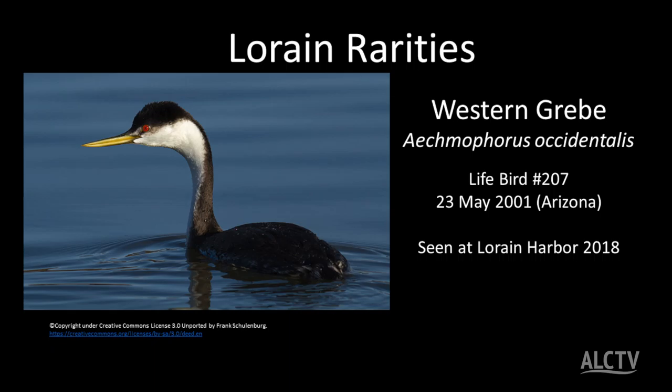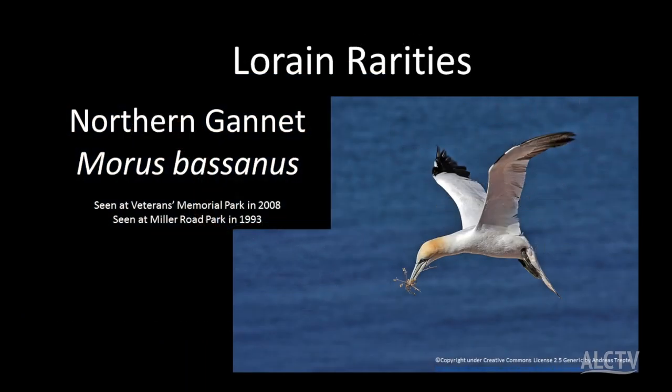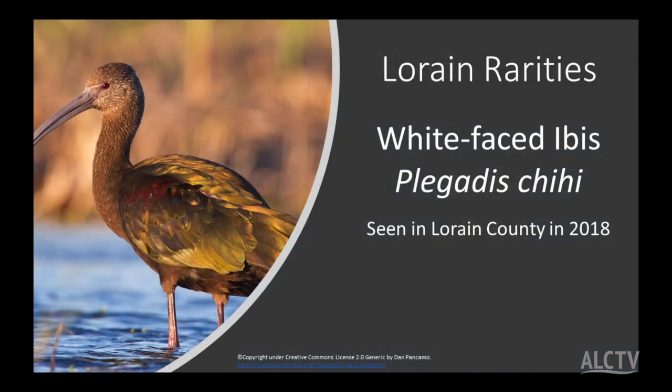Here are some birds that have been seen recently. In Lorain, a western grebe — he belongs out in California or Vancouver, British Columbia — was seen at Lorain Harbor last year. A northern gannet, a seabird usually from the northern Atlantic, was also seen at Lorain Harbor. The white-faced ibis was seen last year in Lorain County — this bird belongs in Florida. Some species are more known for wandering off track. The American white pelican is a good example; we almost always have occurrences of American white pelican in Ohio every year.